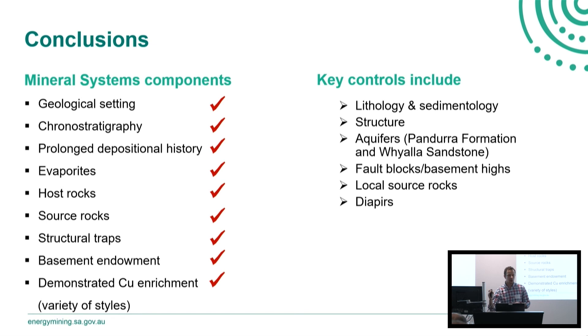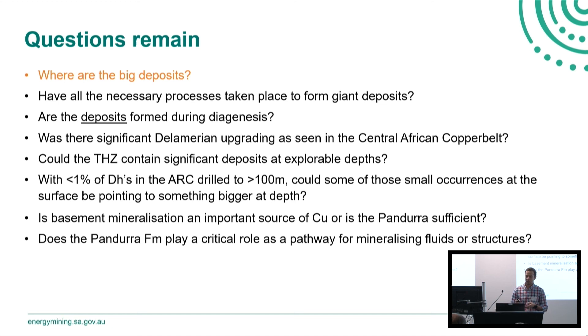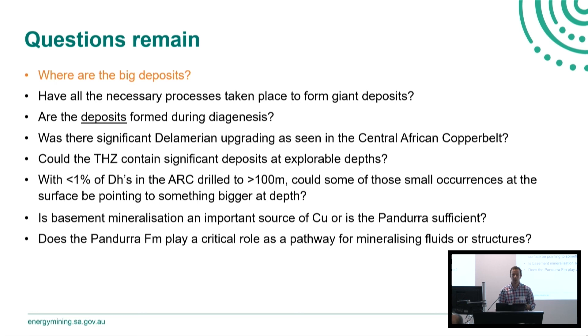In conclusions, the Adelaide Superbasin ticks a lot of boxes in terms of components of the mineral system, with a lot of demonstrated copper occurrences of a variety of styles. In terms of key controls: lithology and sedimentology are important, as are structures, pathways or aquifers — notably the Pandora and Whyalla sandstones — fault blocks, having a local source rock, and diapirism. I'll leave the discussion questions up for you to look through while we go to the next presentation, but certainly 'where are the big deposits?' is an important question for us to be asking. Thank you.